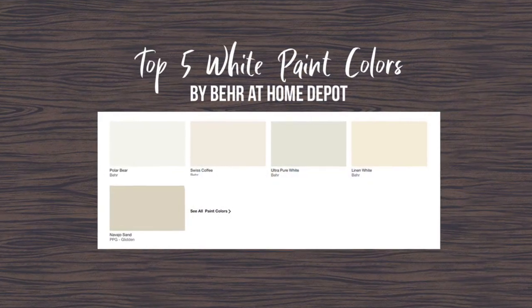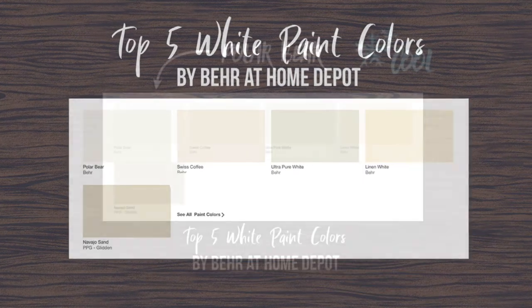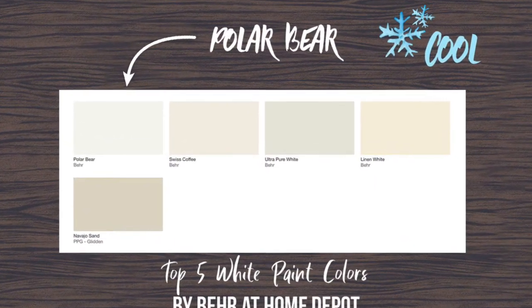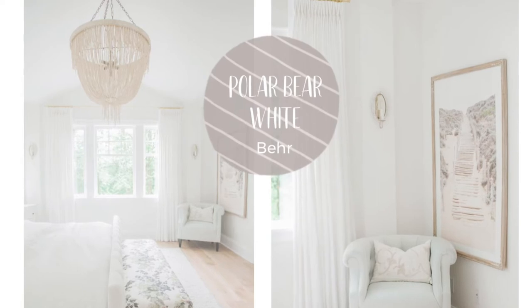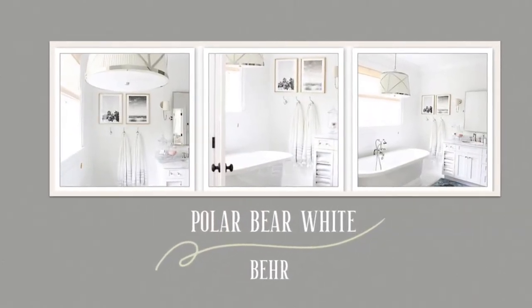Here are the top five white paint colors by Behr at Home Depot. Let's compare them. Polar Bear White is a classic white. It has a slight lean toward cream and a minuscule amount of pink. It is stunning in sunlight. If you want your room to have a heavenly glow, choose Polar Bear.